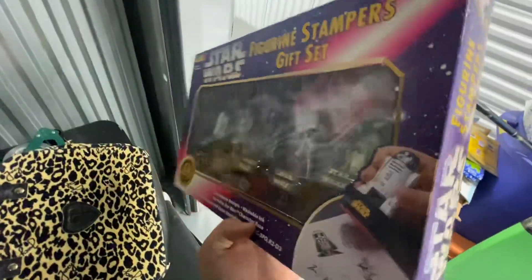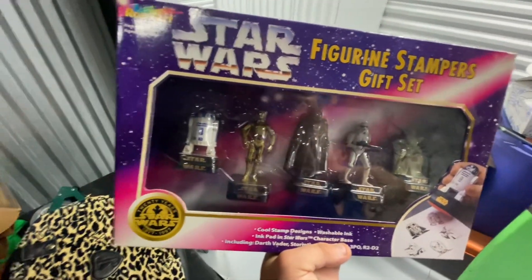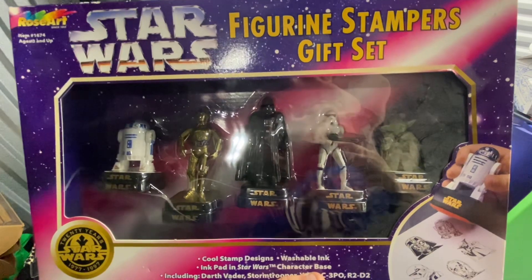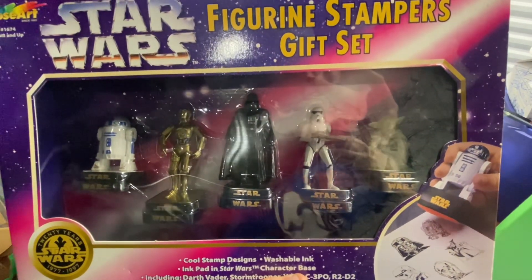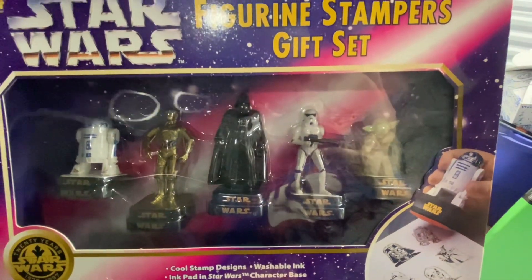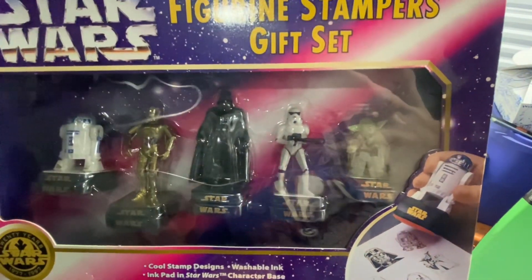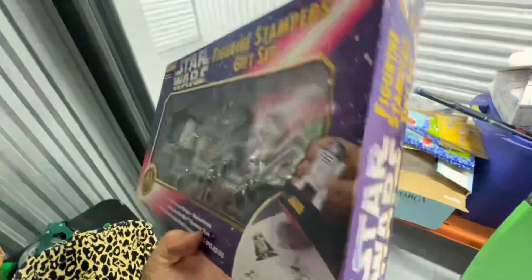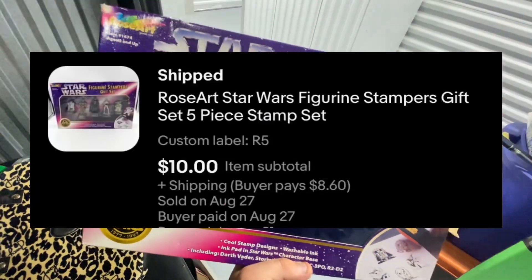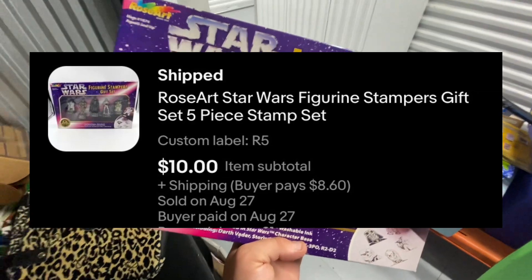We have this Rose Art figurine stamper gift set — it's a five-piece set. You have R2-D2, C-3PO, Darth Vader, a Stormtrooper (or commander, not sure), and then Baby Mandalorian. This sold for $10 over on eBay in 25 days.